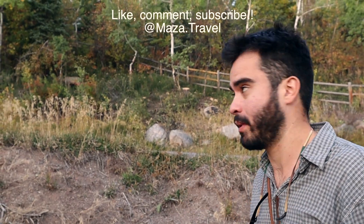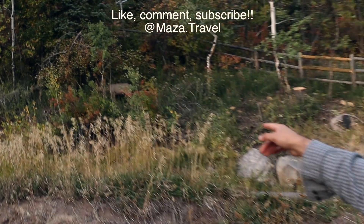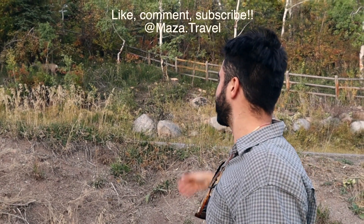There is a deer nearby. There he is — the mule deer from our last Aspen video. He's still there. What's up, buddy?